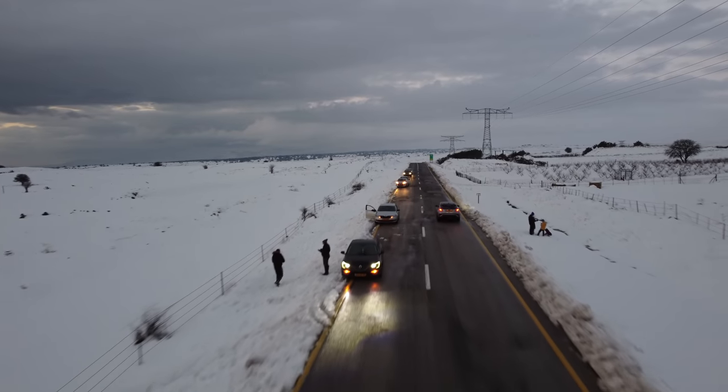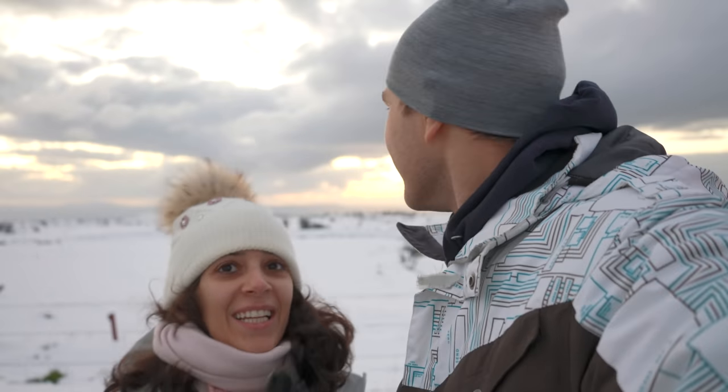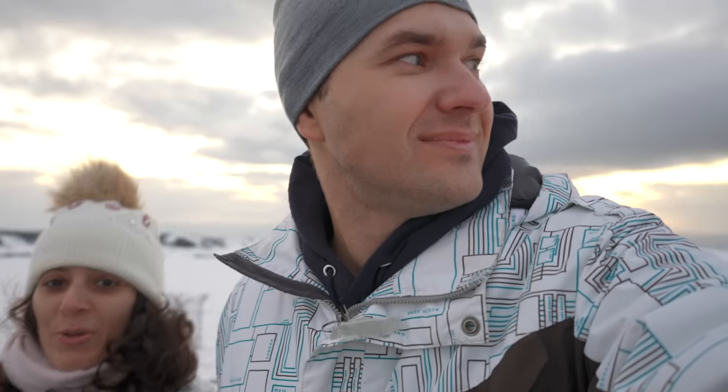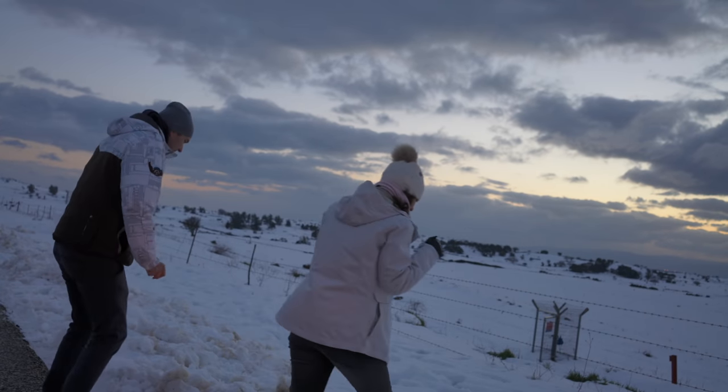Well, there you have it, folks — a frozen winter land in Israel. It is so freezing. My hands are shaking. I think the camera is shaking from my hands — everything is shaking. We don't normally see this. It's a bit strange to be so excited for snow, but most of the world has it. One last snowball!